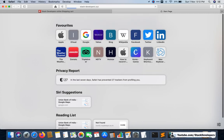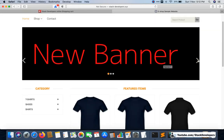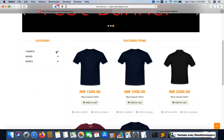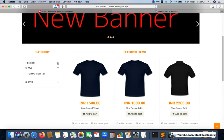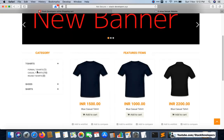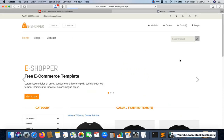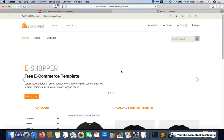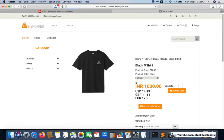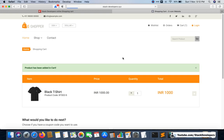Here you can see the live basic e-commerce website. Dynamic banners are coming from the admin panel, categories are coming from the admin panel, and featured products are shown here. You can go to any category from the header menu. Filters are there on the listing page, and you can go to the detail page as well and add any product to the cart.